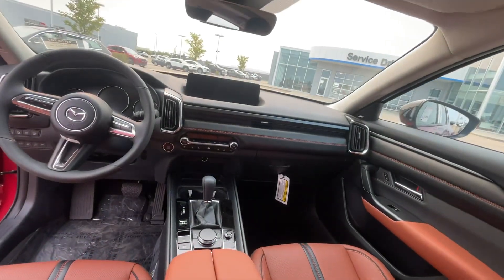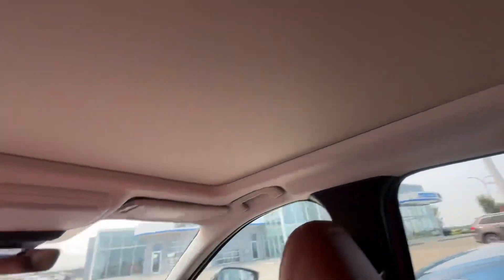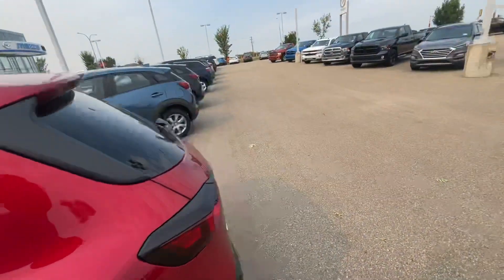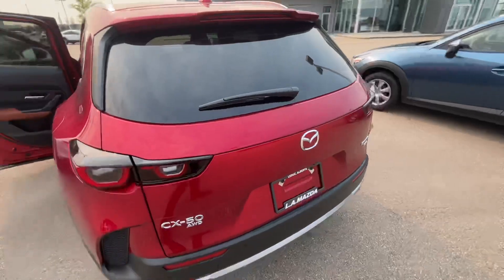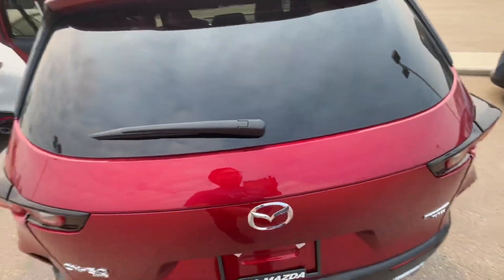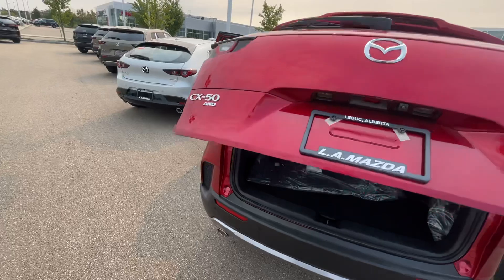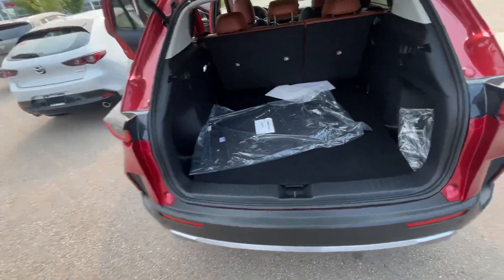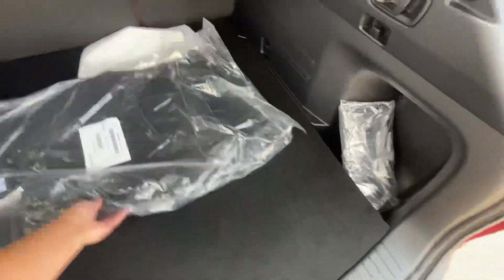Another look from the back: you have a full panoramic moonroof, heated seats, heated steering wheel, and ventilated seats. You also have front and rear parking sensors as well as 360 cameras, adaptive cruise control, and a Bose sound system — everything fully loaded with the CX-50.